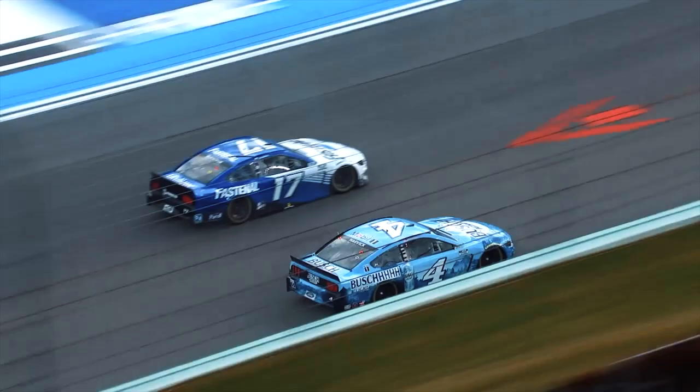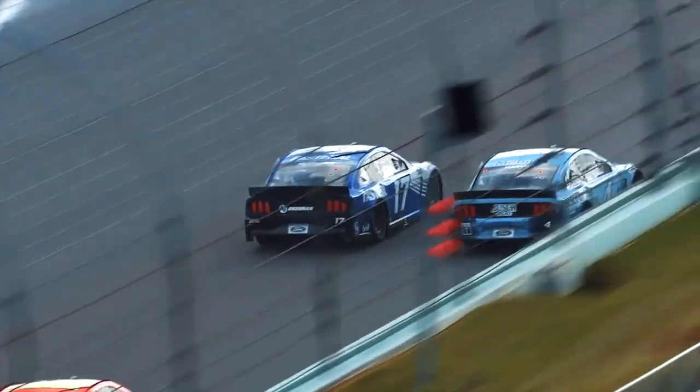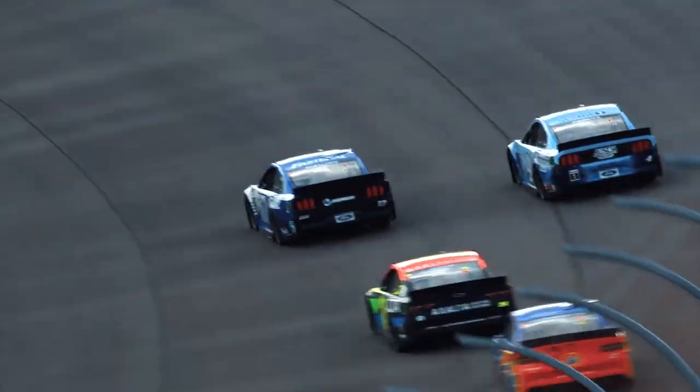Hey, I'm Chris Buescher. I drive the number 17 Fastenal Ford Mustang behind us here. How about Chris Buescher holding a pretty wheel in this 17 car, running up front with the big boys.